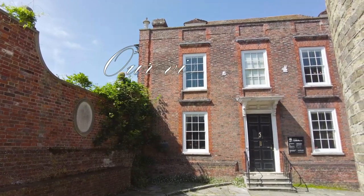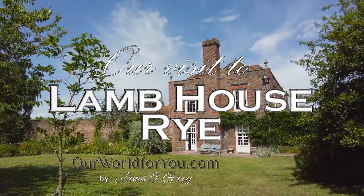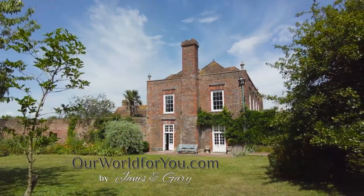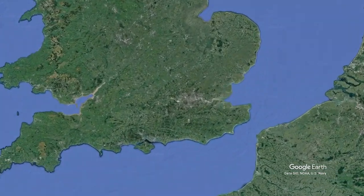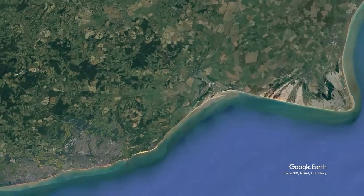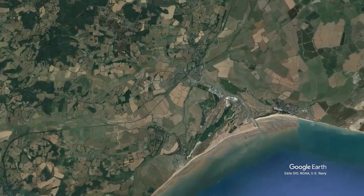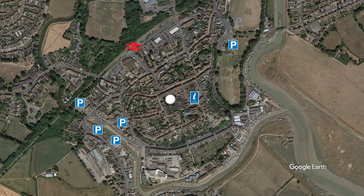Hi and welcome to our video of a visit to Lamb House in Rye, East Sussex, maintained by the National Trust. We're in the south east of England in the county of East Sussex, and Rye sits close to the coast. Getting to Rye means a trip through the countryside either by rail or by car. The station is to the north of the town and there are plenty of car parks dotted around if you choose to drive.